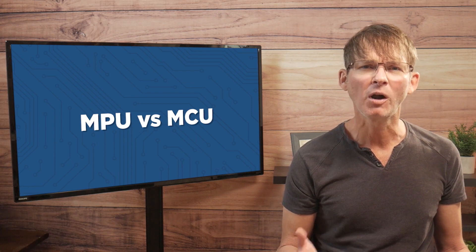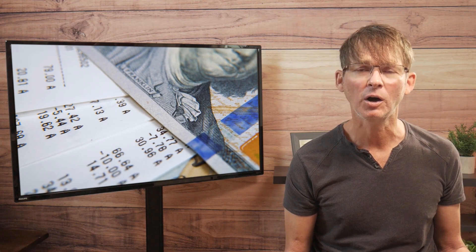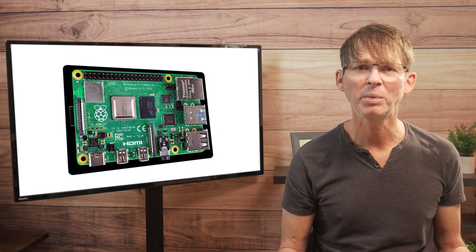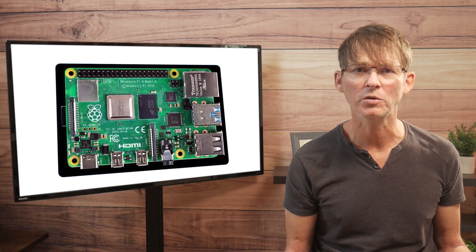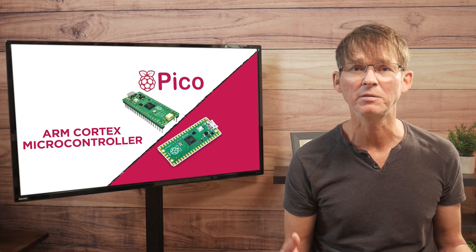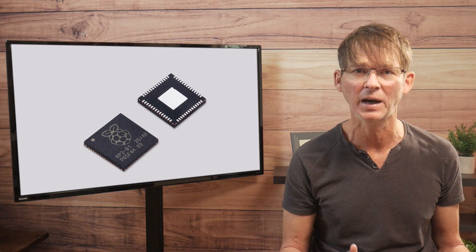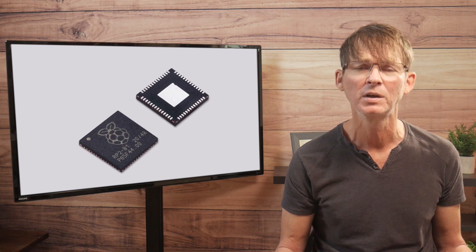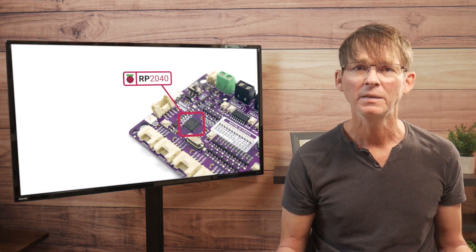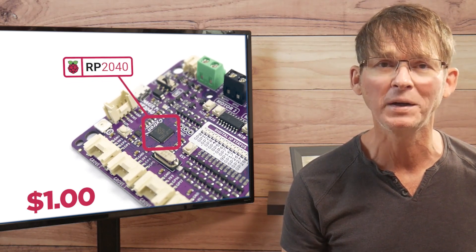Only consider a microprocessor if it is absolutely required for your application. All of that extra performance comes with downsides, including a much higher cost, higher power consumption, and more development complexity. Most Raspberry Pis are microprocessor boards, but the Raspberry Pi Pico boards are instead based on a very impressive ARM Cortex microcontroller designed by Raspberry Pi themselves, called the RP2040. The RP2040 microcontroller chips are commonly available for only $1.